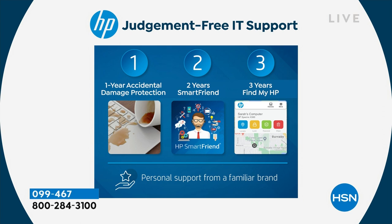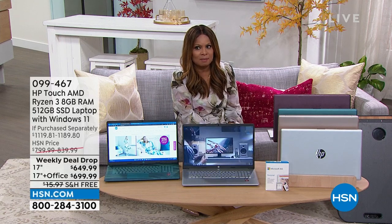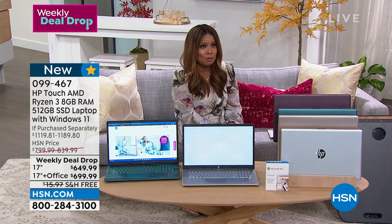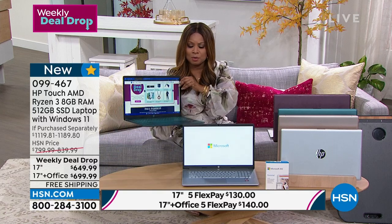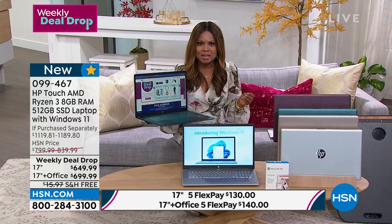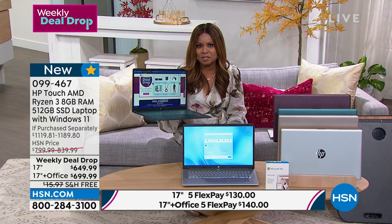We have been offering HP computers for many years. HP is the number one best-selling brand, period, at HSN. We sell a lot of amazing brands, but HP — number one best-selling brand — more people come back. These are computers that are durable, they're fast, they offer you that computing experience we all desire. Because we are an international company, we can partner with HP to really pass on incredible savings to you.